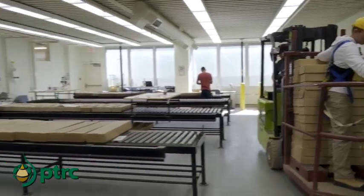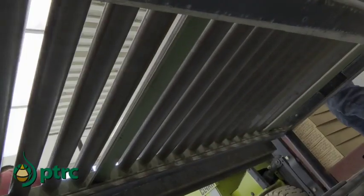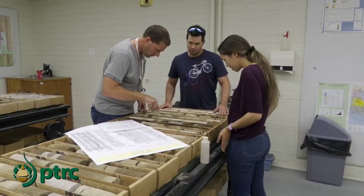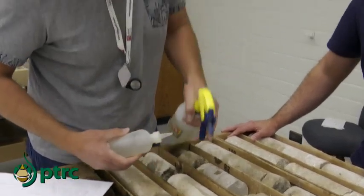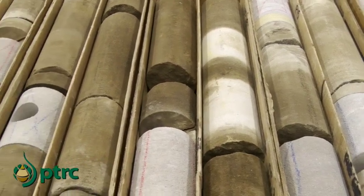In Saskatchewan, the regulations are set that you don't have to take a core to drill a well. But if you do take a core, it belongs to the government of Saskatchewan, and so it eventually comes here. This is where geologists come and generate their ideas and get ideas on where to drill next.